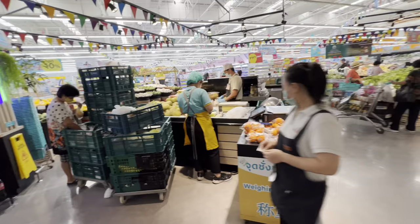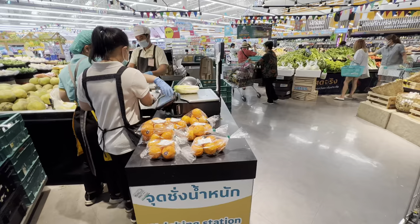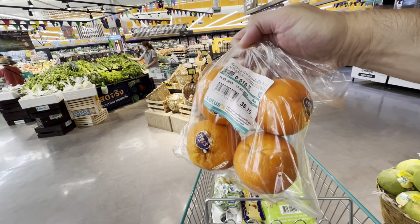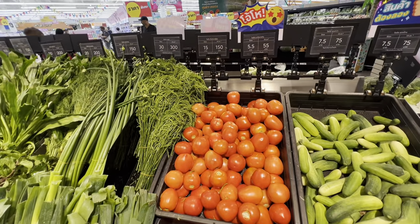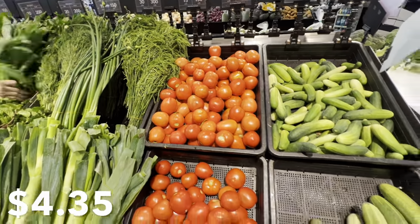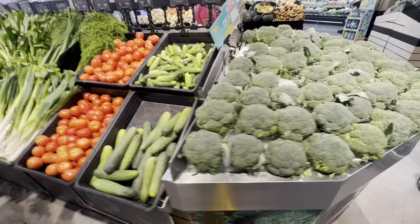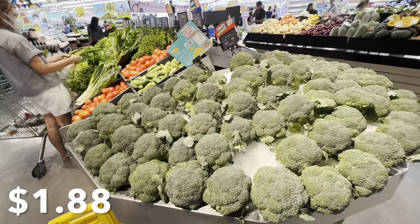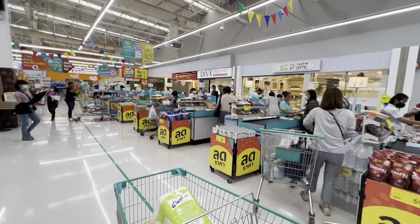Anytime you buy any fruit, vegetables, or products that need to be weighed, they'll actually weigh them at this station before you go to the checkout counter. I'm going to take a small bag of oranges — 38 baht for these four oranges, just a little over a dollar. Tomatoes are 150 baht per kilogram, approximately four dollars. Cucumbers are 75 baht per kilogram, approximately two dollars. Broccoli is 65 baht per kilogram, just a little under two dollars.